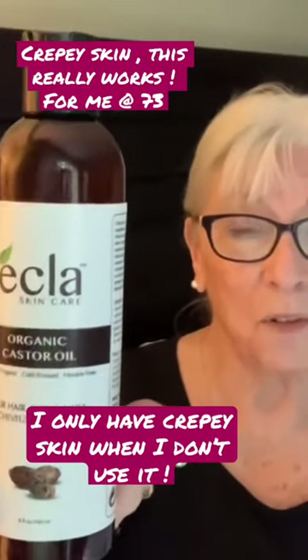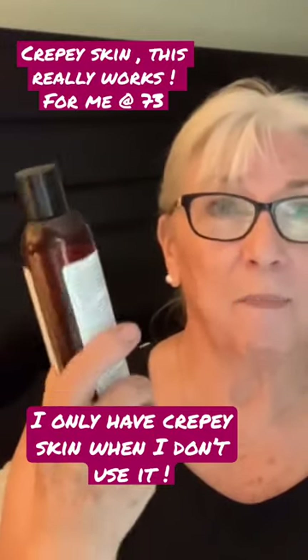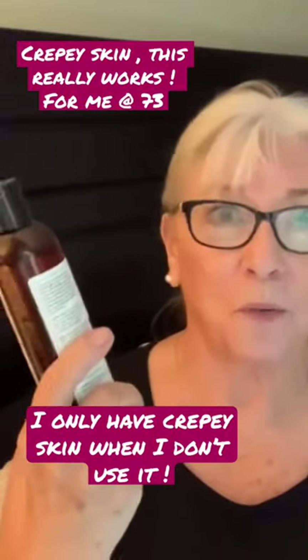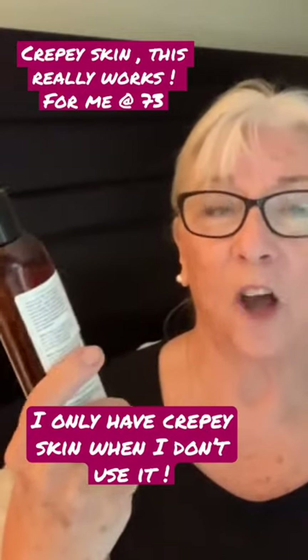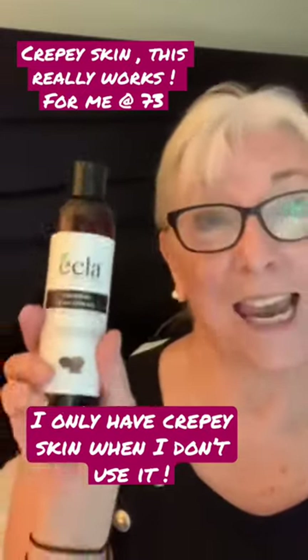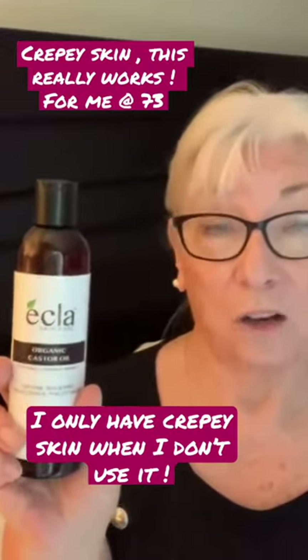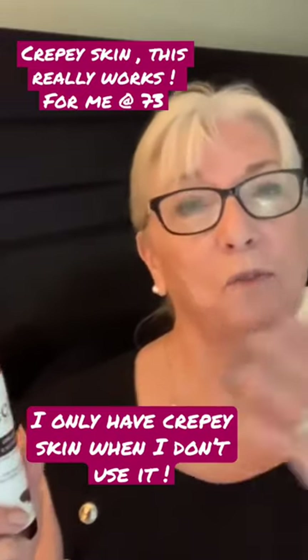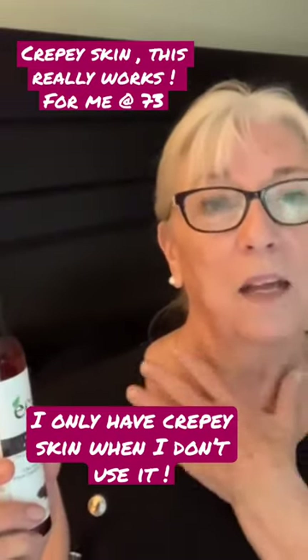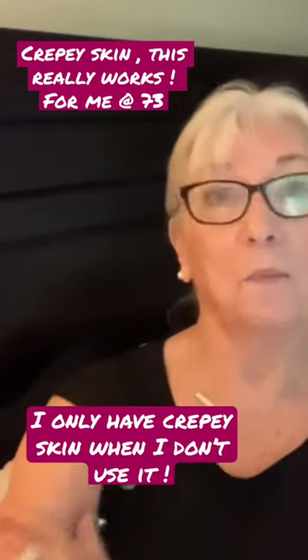I get this oil off Amazon. I do have a bottle of no-name as well — the only thing is I find it a lot thicker, and I find this one a little bit thinner. I put this on every day when I get out of the shower, right out of the shower, because my pores are still open. I do have quite a cool shower at the end, but my pores haven't completely closed. I put it on my décolleté and I put it on my arms.